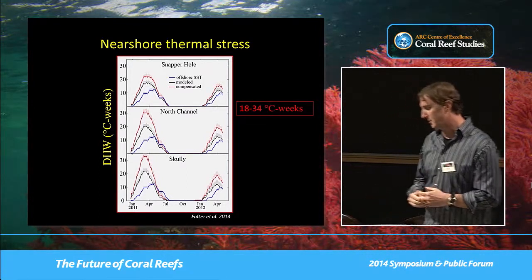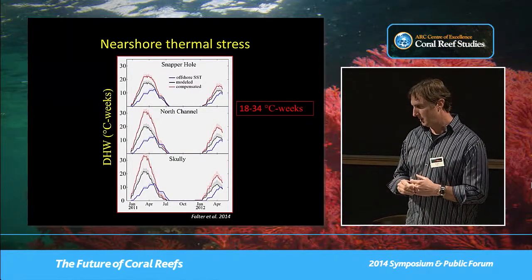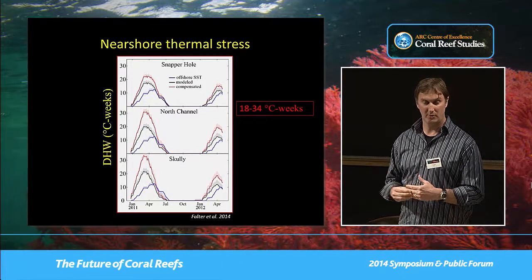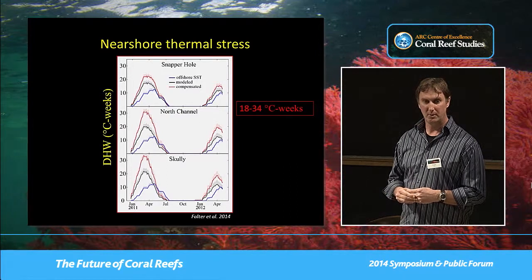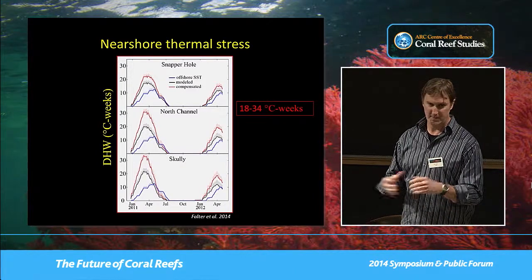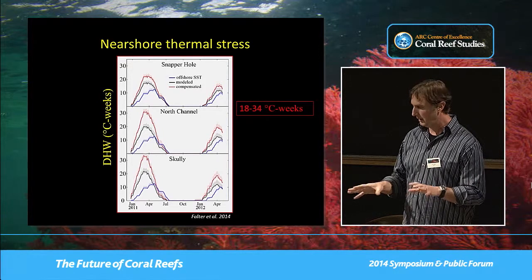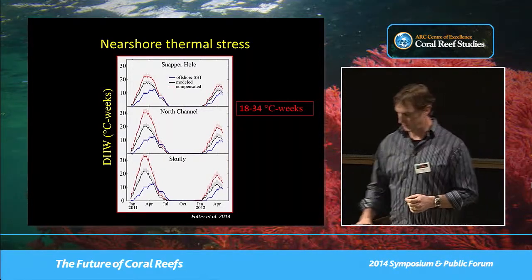One of the more interesting things about this study is that after this massive bleaching event — after thermal stress reached these very high values — most of the coral had recovered their pigmentation by about May or June. There were still some corals with patchy areas that had died, and people have taken some measurements through D-Paw and Sira, but most of that mortality was inshore.